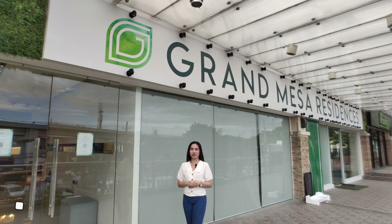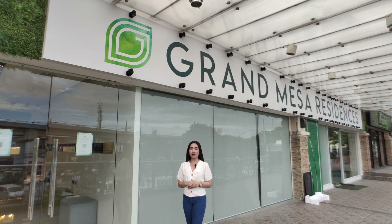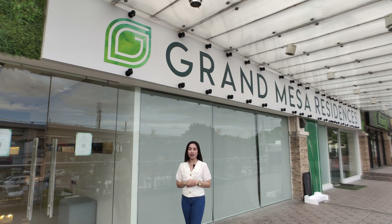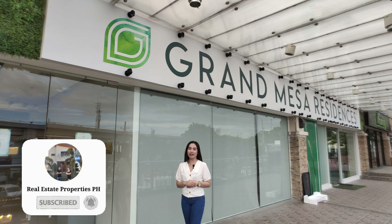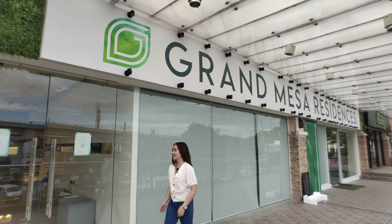Good day everyone, my name is Joy and welcome back to another property tour. Today I am here at the showroom of Grand Mesa Residences and I will be showing you a short construction update and the model unit — the actual and the dressed-up unit. But first, make sure to subscribe to our YouTube channel and click the bell button to get notified of our next property tour. Follow me, let's go inside.